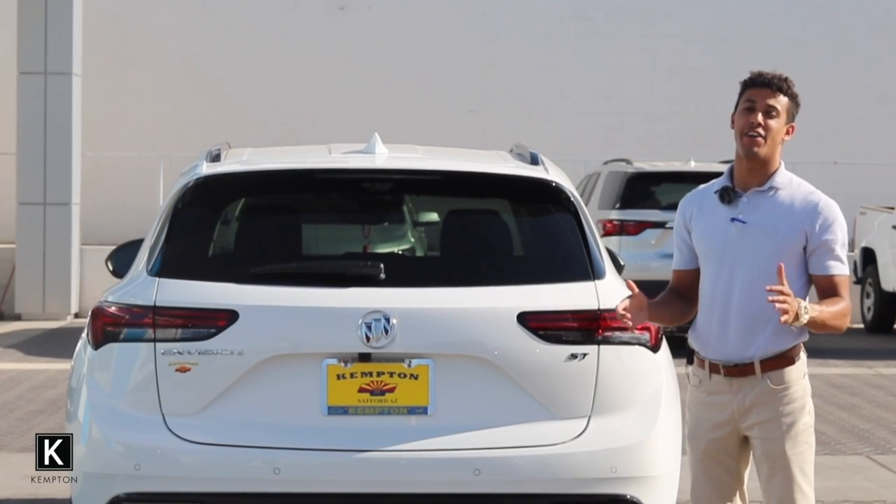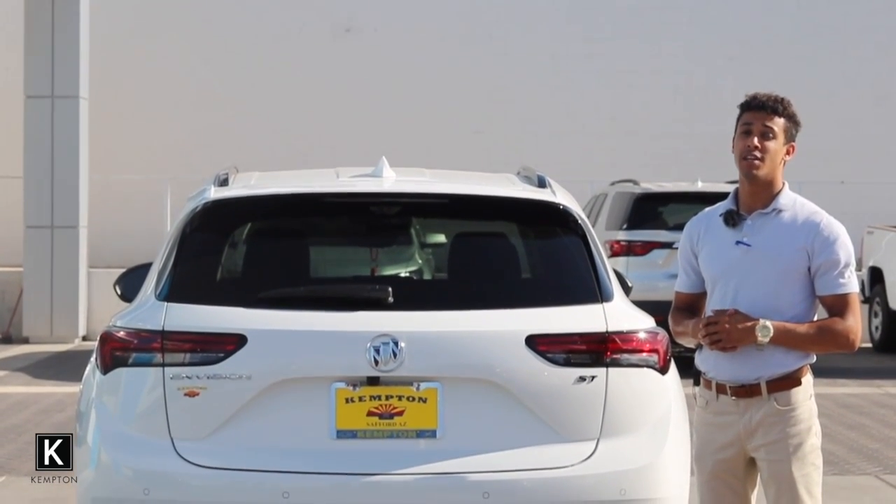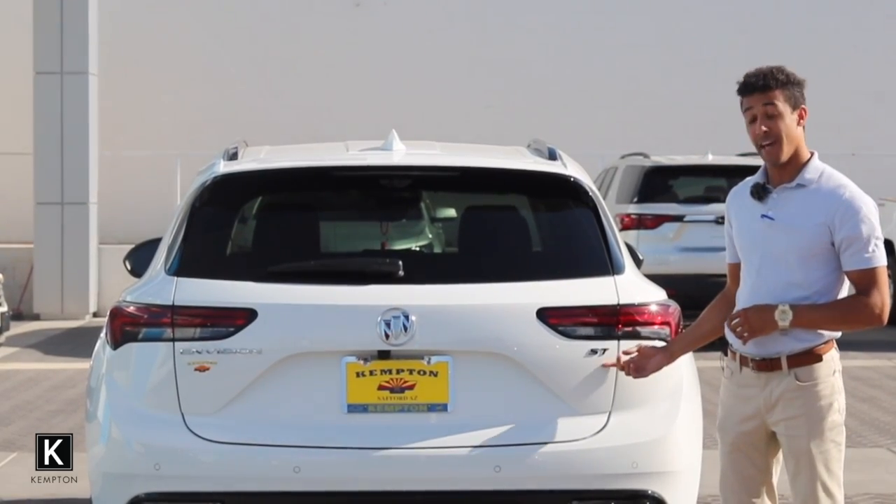Hey guys, it's Jordan Davis back here at Kempton Chevrolet. Today we're going to be going over the 2022 Buick Envision ST.